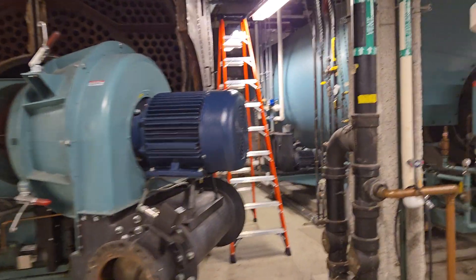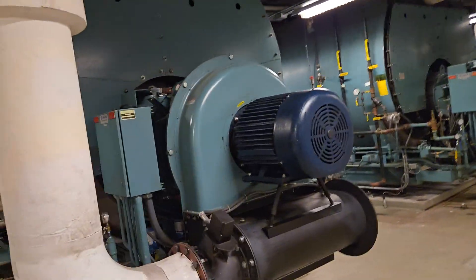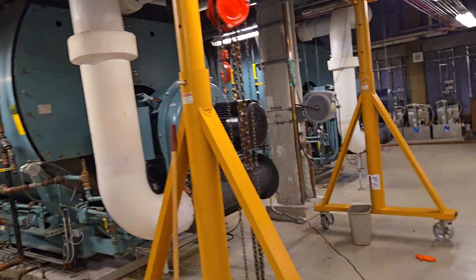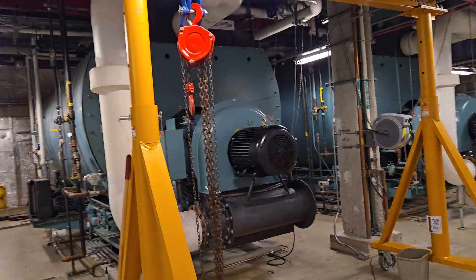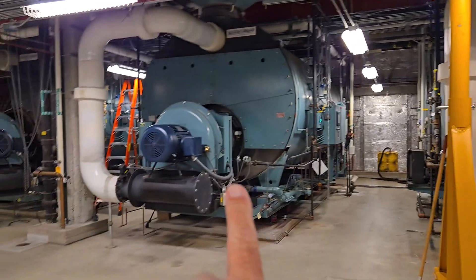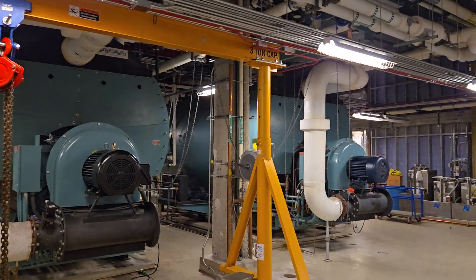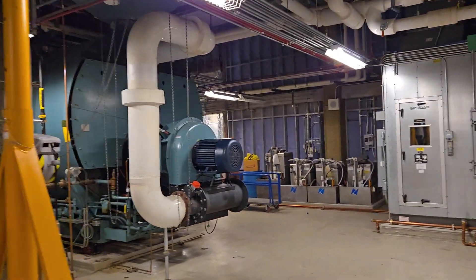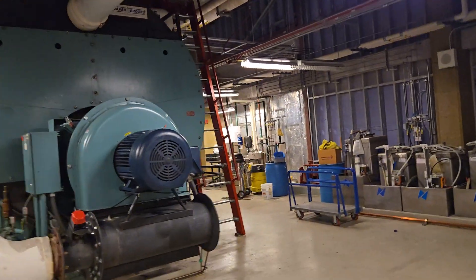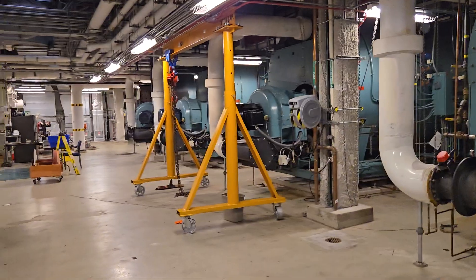Those big giant boilers — that's number two, that's number three. That big hoist is to pull the motors off. That motor right there is bad; we've got to take that one out. Number four is the only one really running right now. We don't really need it, but there are things in the hospital that need steam.